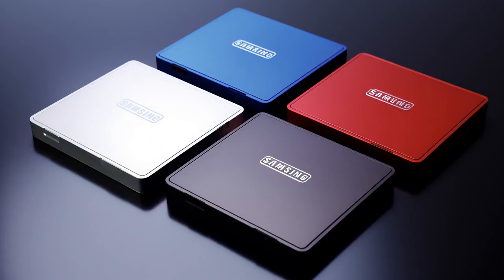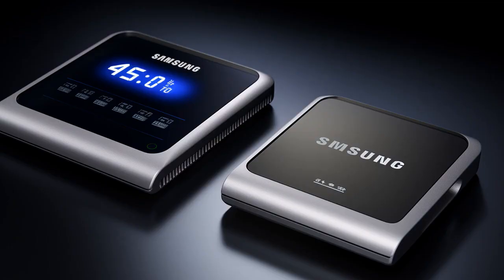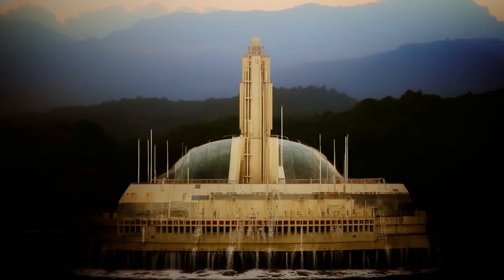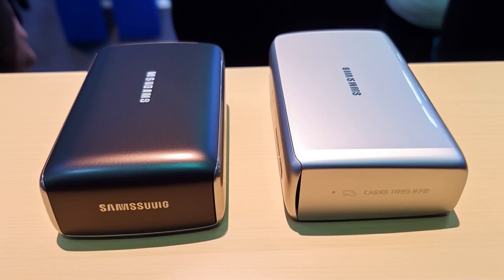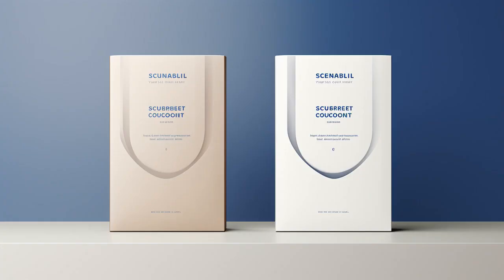Why did the Crucial External SSD and the Samsung T5 Portable SSD start a rap battle? Because Crucial said it had more solid lines, but the Samsung T5 said not to worry — it would drive the crowd wild — until they both realized neither could drop a beat because they're both stuck at USB 3.1 Gen 2 speeds.